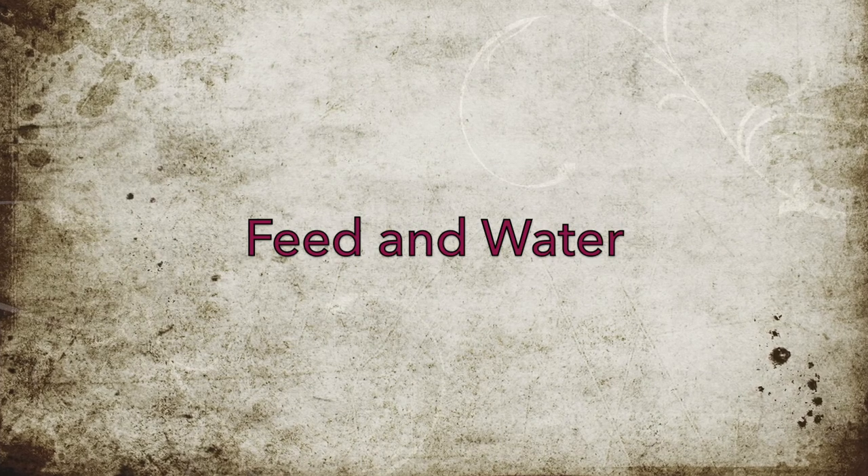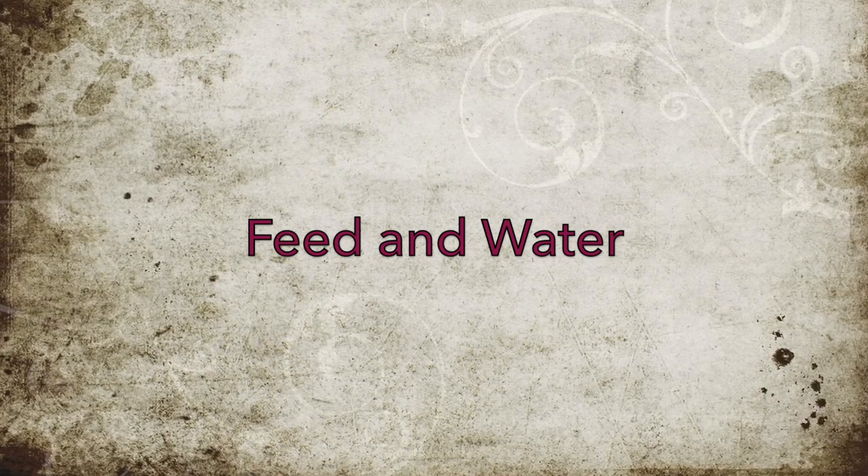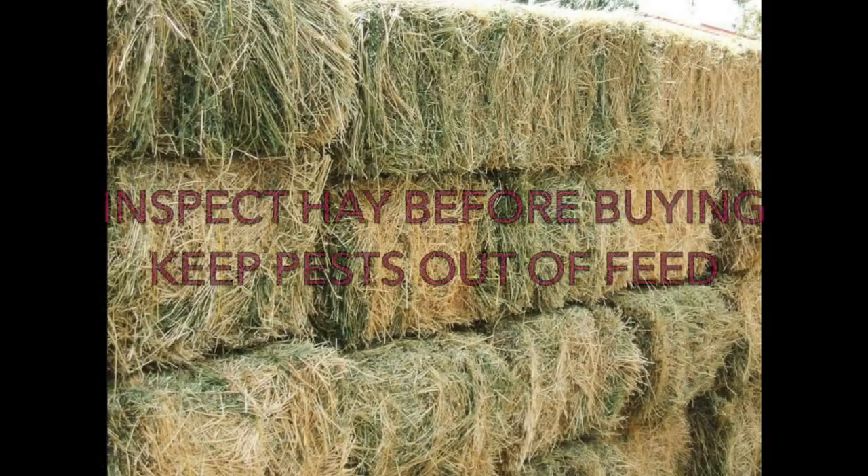Now we move on to the next topic: feed and water. When purchasing hay, alfalfa, and even straw, you should inspect it thoroughly before purchasing it. Poor quality alfalfa and hay can result in your animals not eating it or becoming sick from eating it. Poor quality straw can be very hard on a fiber goat's coat, resulting in excess debris getting caught in their coat, which in severe cases may cause an abscess or a sore.